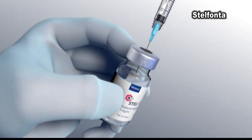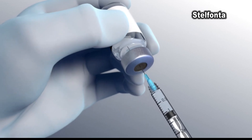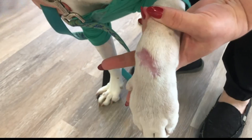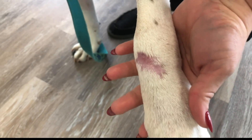Green found an alternative called Stelfanta — an injection right into the tumor. The medication brings in cells from the patient's immune system and together they kill all of the cancer cells, and it basically kind of rots from the inside out.